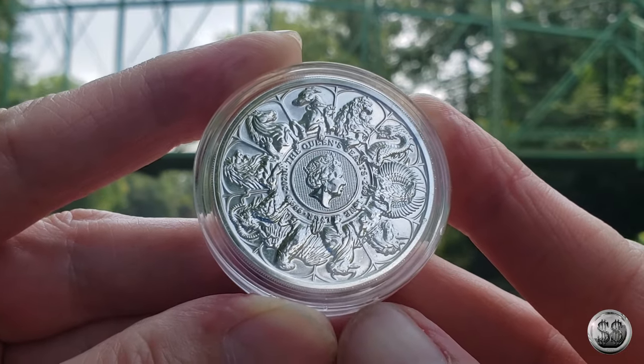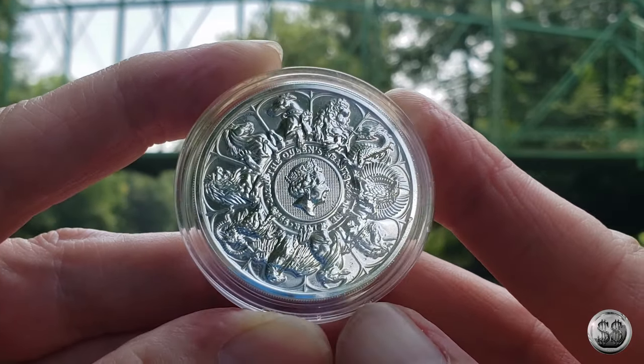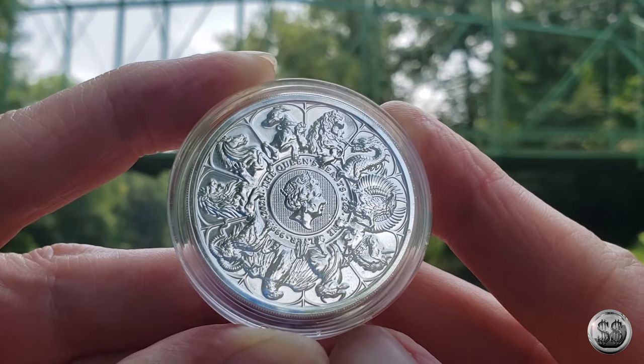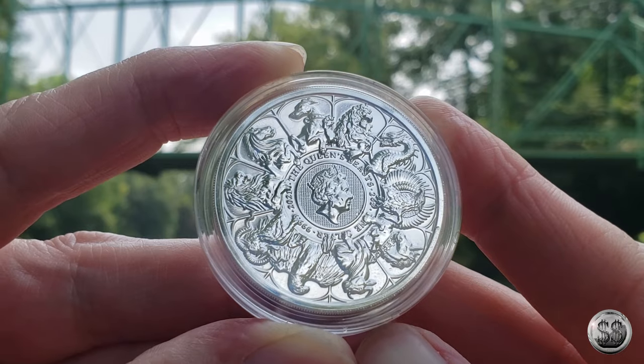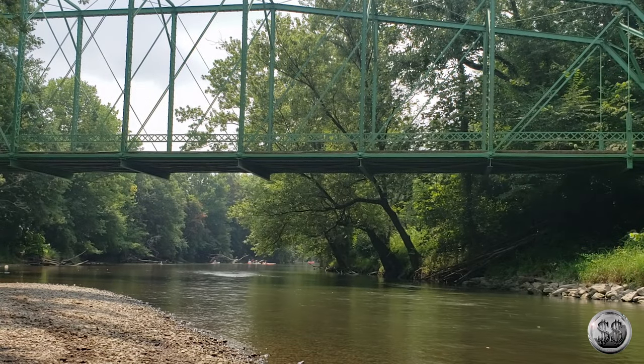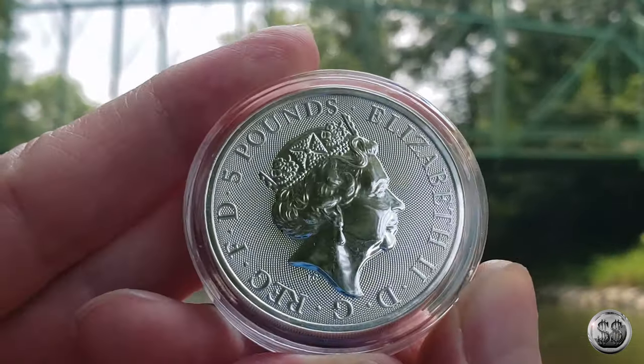This would look great in like a ten ounce — I've seen one of those. They have those, and I believe they do. That would probably be expensive as well. I'm not going to go into detail about the different designs on the coin because I've released ten videos on this series in the past.